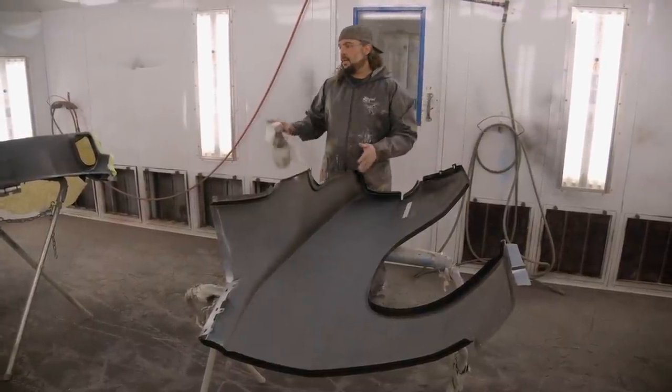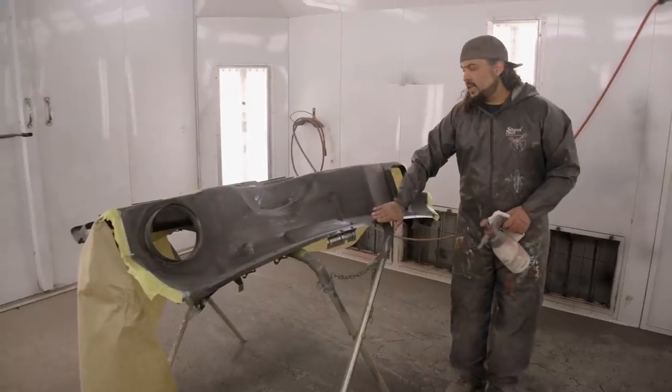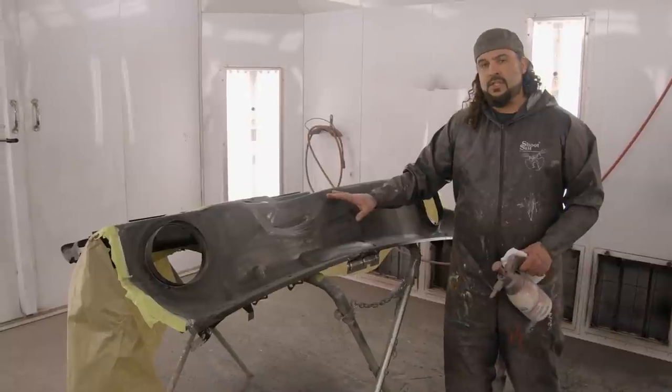We do the same thing with the upper cowl panel. That cowl panel lays right here, goes right over the top, gets welded to the front. You can't get paint back in there after that, so doing it now ensures a quality job.